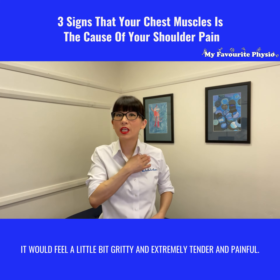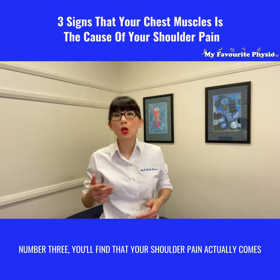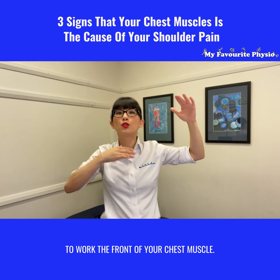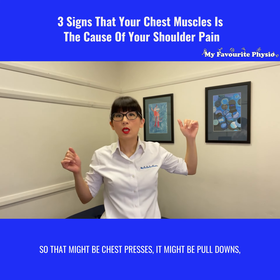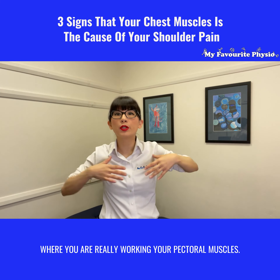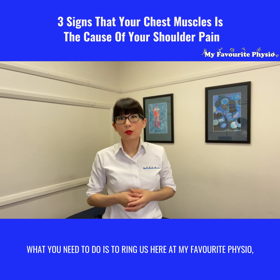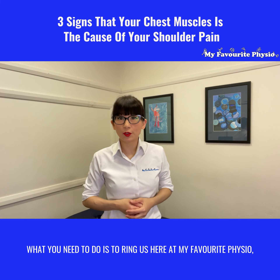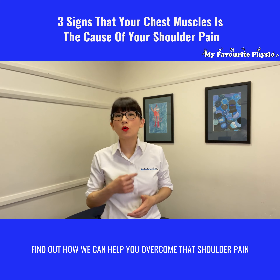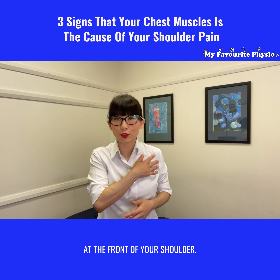It would feel a little bit gritty and extremely tender and painful. Number three, you'll find that your shoulder pain actually comes when you're doing chest presses or any exercises that require you to work the front of your chest muscle — that might be chest presses, pull-downs, or push-ups where you are really working your pectoral muscles. If that's the case, ring us here at My Favorite Physio, speak to one of our expert physiotherapists, and find out how we can help you overcome that shoulder pain coming from your chest muscles at the front of your shoulder.